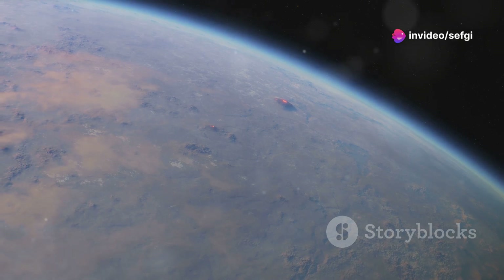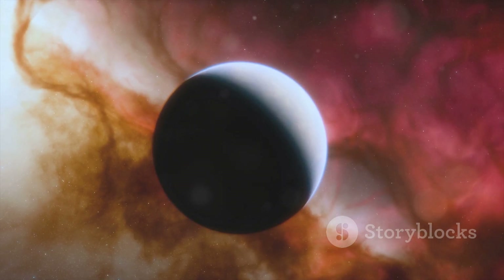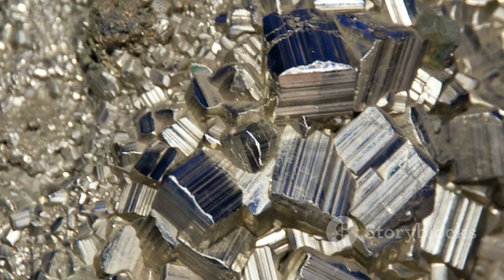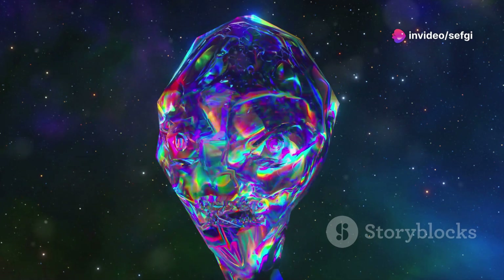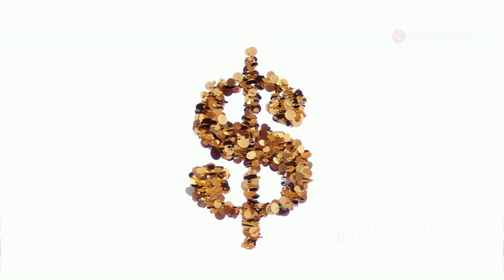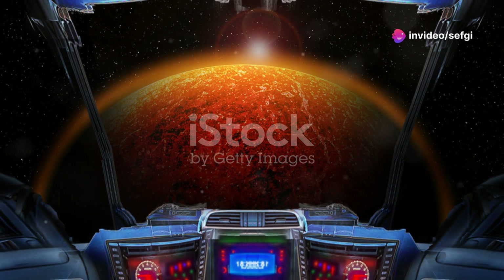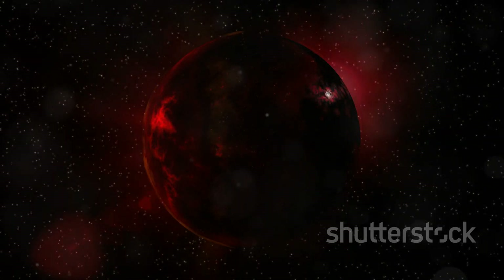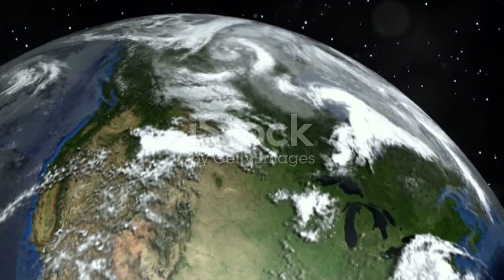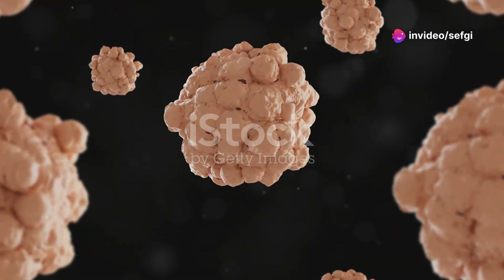Our next destination takes us to 55 Cancri e, a planet often referred to as the diamond planet. Located about 40 light years away, this super-Earth is thought to be made up largely of pure crystallized carbon. Under the intense pressure deep within 55 Cancri e, this carbon is compressed into a giant diamond — some estimates suggest it could be worth a staggering $26.99 million. But before you plan your interstellar diamond heist, consider that 55 Cancri e has a surface temperature of around 4,400 degrees Fahrenheit, hot enough to melt iron, with a very thin atmosphere offering no protection from intense radiation.